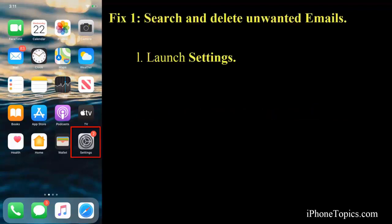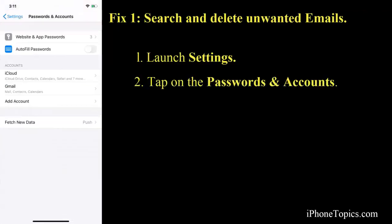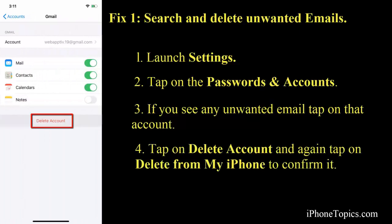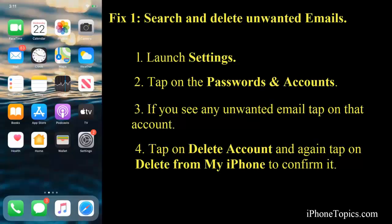Fix number one: search and delete unwanted emails. For that, launch Settings on your iPhone, then tap on Passwords and Accounts. Under Accounts, you can see the emails that have been listed. Apart from the email that you are using, delete whatever you don't want. Tap on the email, tap on Delete, and again tap on Delete from my iPhone. This will help you delete the unwanted emails on your iPhone and stop those annoying notifications popping up on your Calendar.